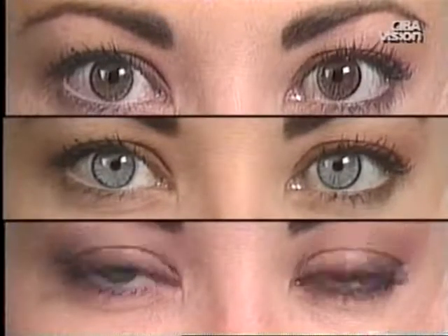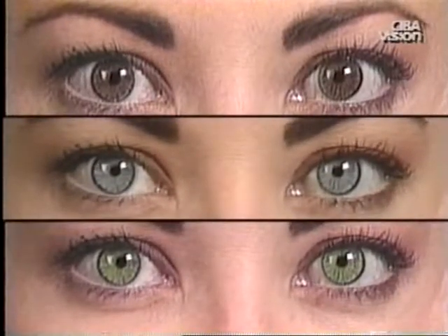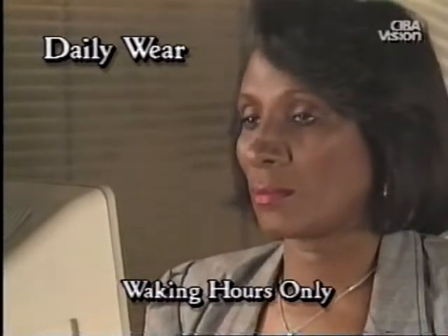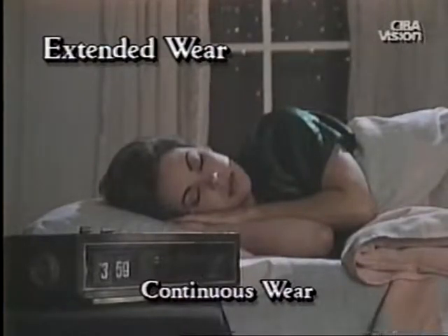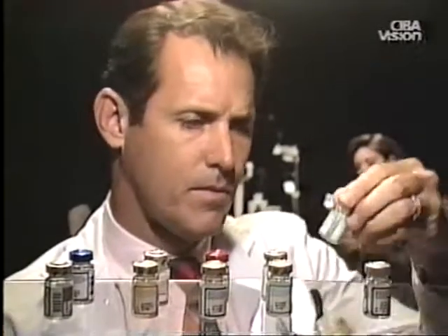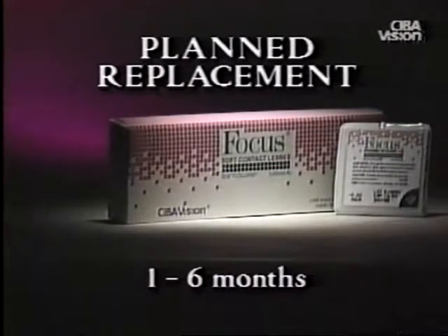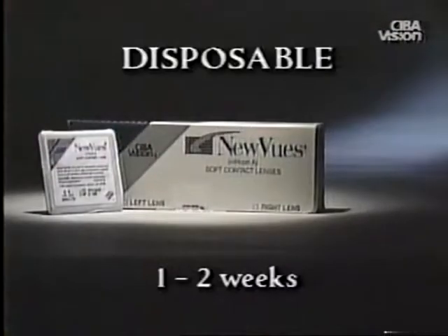Soft lenses may be tinted and are ideal for eye color change or enhancement. Contact lenses are classified according to the way in which they are worn. Daily wear lenses are only worn during waking hours, generally up to a maximum of 18 hours per day. Extended wear lenses may be worn continuously, even during sleep. Contact lenses are also classified according to how often they are replaced. Conventional lenses are replaced after 12 to 24 months. Planned replacement lenses are generally replaced every 1 to 6 months, and disposable contact lenses are typically replaced every 1 to 2 weeks.